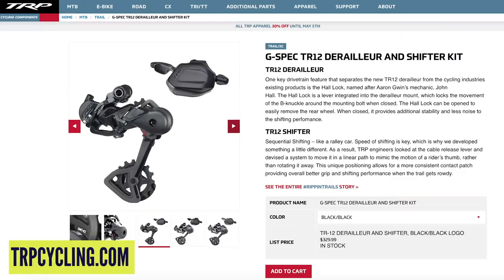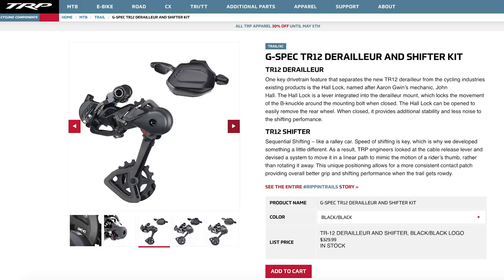Straight into news. The first thing this week is the new TRP TR12 rear derailleur and shifter combination. We've previously seen the seven-speed setup specific for downhill on Aaron Gwyn's bike — we've seen the prototype and the working ones. I got my hands on those at Eurobike, and there are two very specific features.